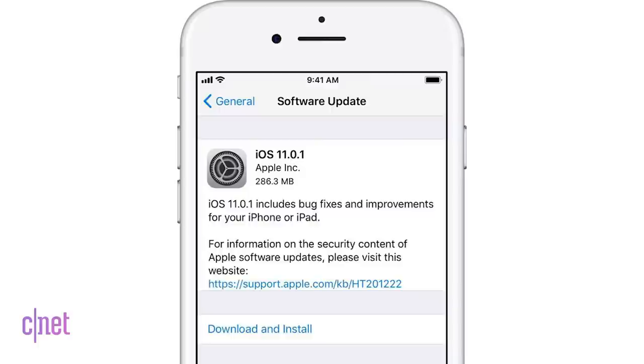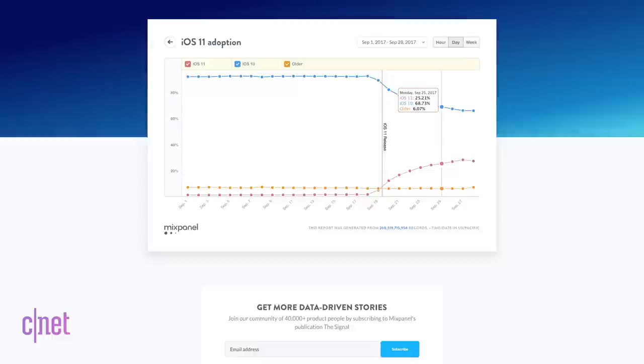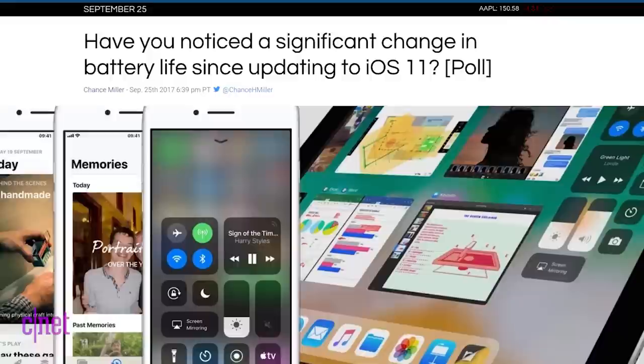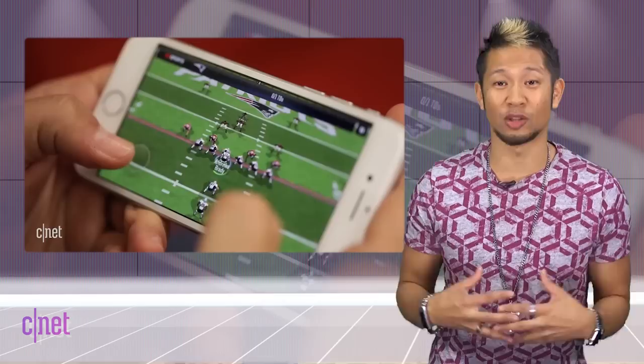Apple just released an update to iOS 11 with 11.0.1 which fixes an Exchange email server bug, but the biggest issue is battery life. A recent report says the latest version of iOS has already been installed on 25% of iOS devices and a lot of people are saying battery life is significantly impacted. Research firm Wandera analyzed the performance of 50,000 moderate to heavy users and found that it took roughly 96 minutes to drain a full battery in iOS 11 compared to 240 minutes in iOS 10.